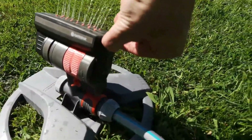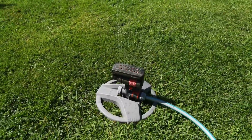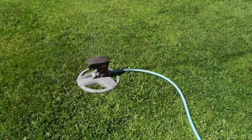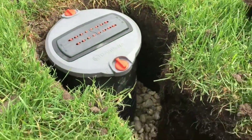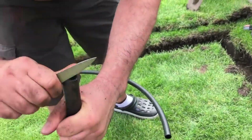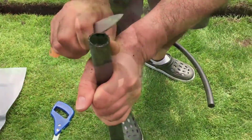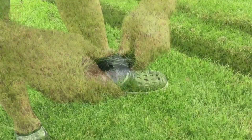This advanced sprinkler comes with a range of features, including the ability to connect multiple units, a removable filter for easy maintenance, and infinitely adjustable watering options. Designed for square and rectangular areas of up to 140 square meters, it offers precise and efficient irrigation. What sets it apart is its remote control capability, allowing users to customize settings from anywhere in the world via a smartphone.